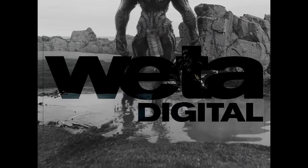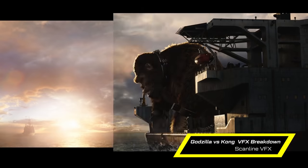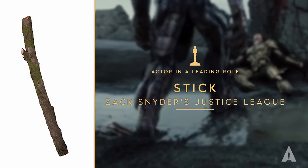Quick clarification: we accidentally attributed that shot to Weta Digital. They did a lot of work on that movie, but the actual company who did that sequence was Scanline VFX, and we got in contact with the VFX supervisor there — he's going to give us the real answer. Fun fact: Scanline VFX does more than stick shots. They worked on a lot of Godzilla vs. King Kong and many other films. If that stick is CG, they deserve an Oscar. Best actor: stick.